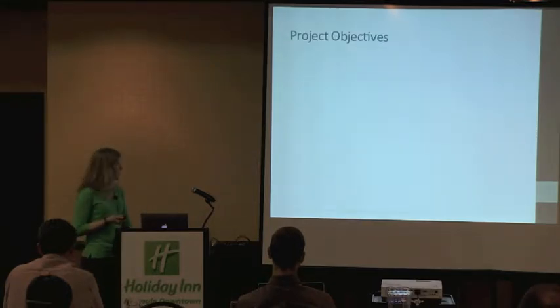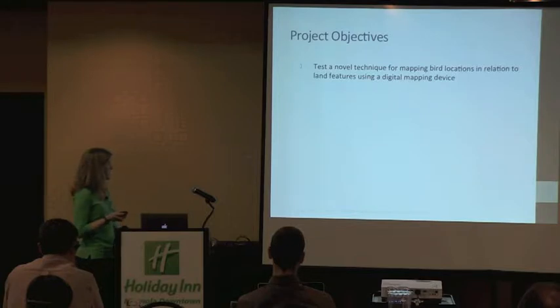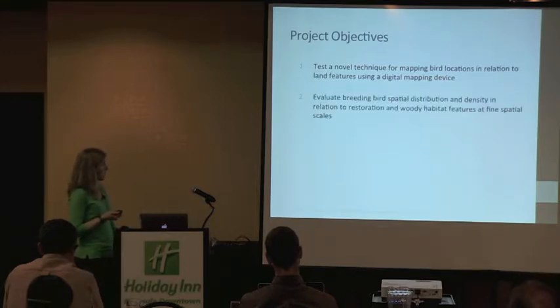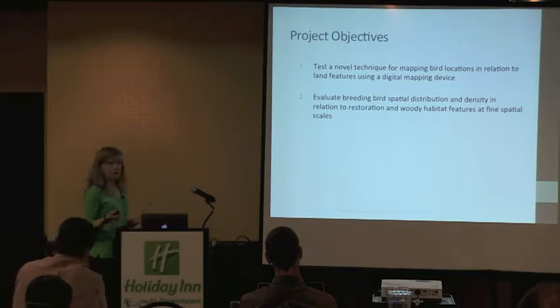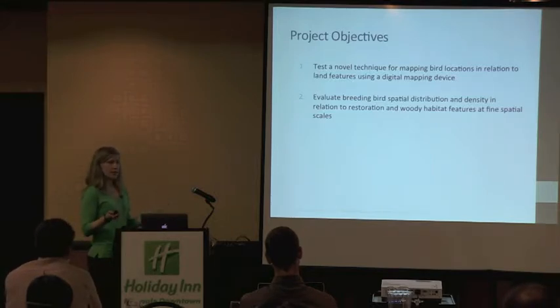The objectives of this project were to first test a novel technique for mapping bird locations in relation to land features using a digital mapping device, and second to evaluate breeding bird spatial distribution and density in relation to restoration and woody habitat features at fine spatial scales. The intent is to inform future restoration through a better understanding of bird distributions in relation to those fine habitat features, where individual plantings at the scale of restoration are often quite small.